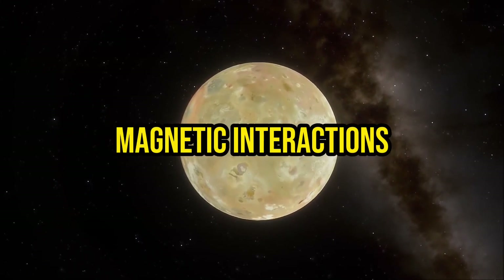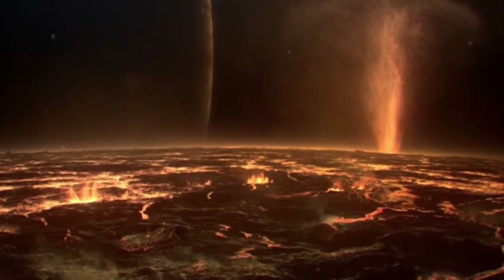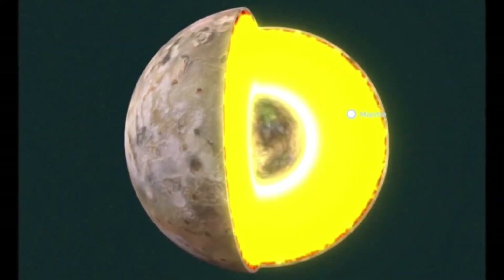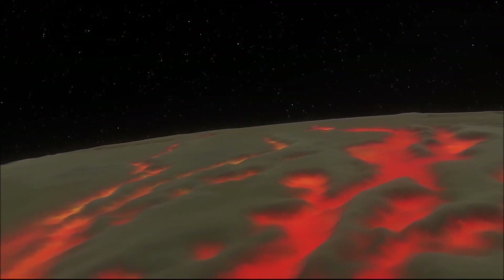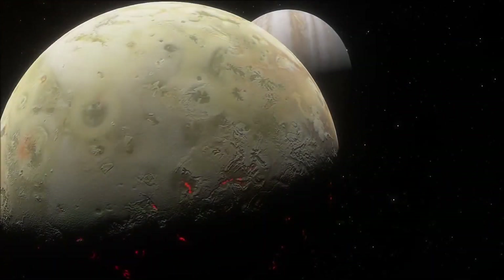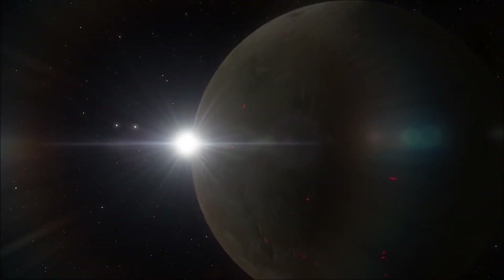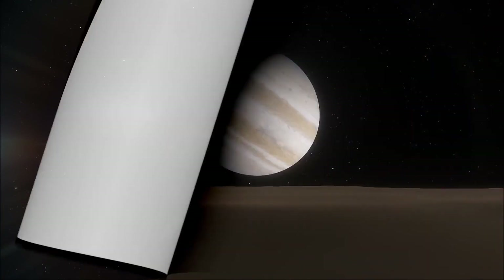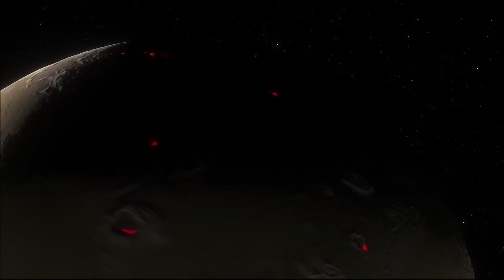Io's volcanic activity also has a significant influence on its magnetic interactions with Jupiter. The moon's volcanic plumes release large amounts of ionized gas into space, which in turn interacts with Jupiter's powerful magnetic field. These interactions generate electric currents, creating a complex and dynamic system of interactions between the moon and the planet. The study of these magnetic interactions not only sheds light on the relationship between volcanism and magnetism, but also provides insights into the broader understanding of magnetic fields and their effects in celestial bodies.